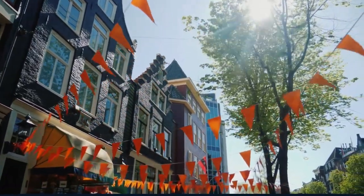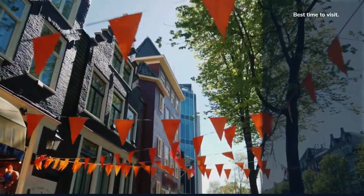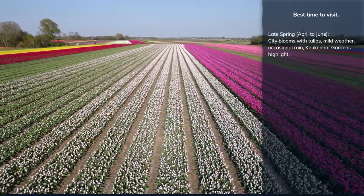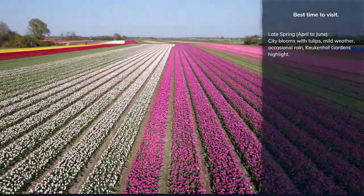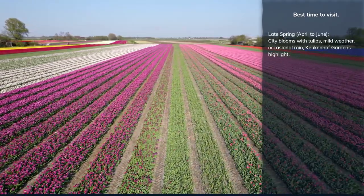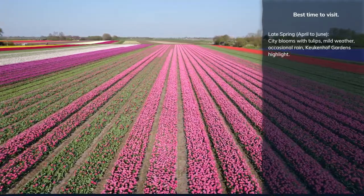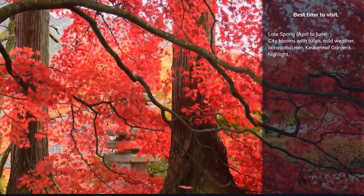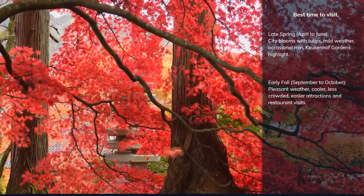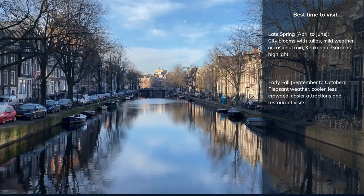The best time to visit Amsterdam is in late spring or early fall. During late spring, the city blooms with tulips and the weather is generally mild, though occasional rain showers can occur. The famous Keukenhof Gardens, with its vast tulip displays, is a highlight of the spring season.